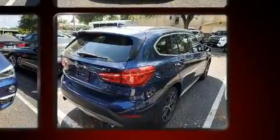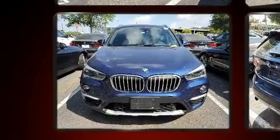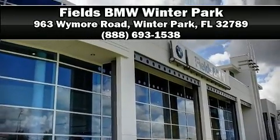This vehicle has achieved certified pre-owned status by passing BMW's rigorous certification process. Our sales reps are extremely helpful and knowledgeable — stop by our dealership or give us a call for more information.